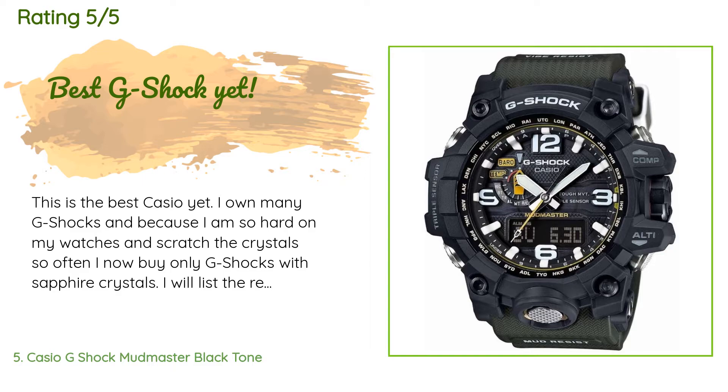1. Sapphire crystal — the only thing that will scratch it is a diamond. 2. Analog-digital — you get the best of both worlds. 3. ABC functionality with triple sensor. To the reviewer who knocked it down because of the older double sensor — what part of the words 'triple sensor' did you miss on this watch? The band, the crown, the face, or the back?